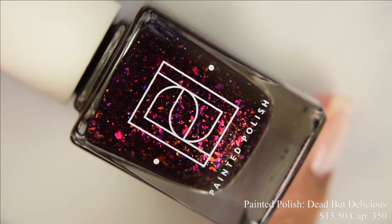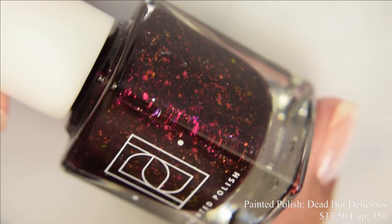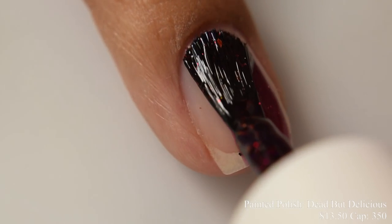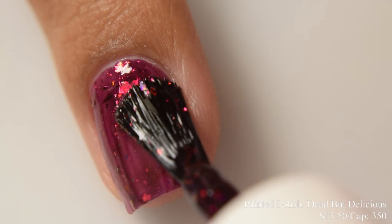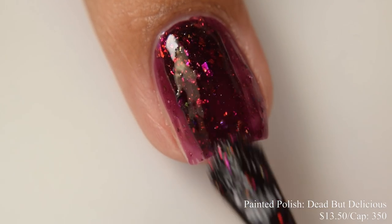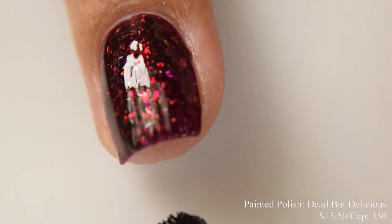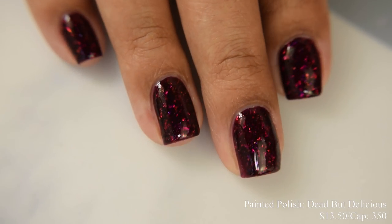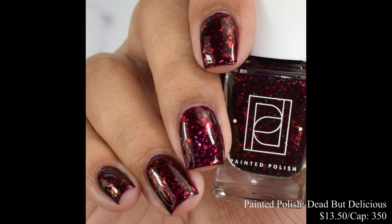Painted Polish brings us Dead But Delicious. This is going to be $13.50 with a cap of 350 bottles. This is a true jelly formula — described as a vampy blood red jelly with color shifting iridescent and metallic flakes. This is what I consider a true blood red in that almost oxblood feeling. When you build it up, it's going to look almost black in dimmed indoor lighting — quite a vampy feel. The flakes give a strong mosaic effect. I'd strongly suggest a glossy top coat to give you that juicy, glossy appearance.